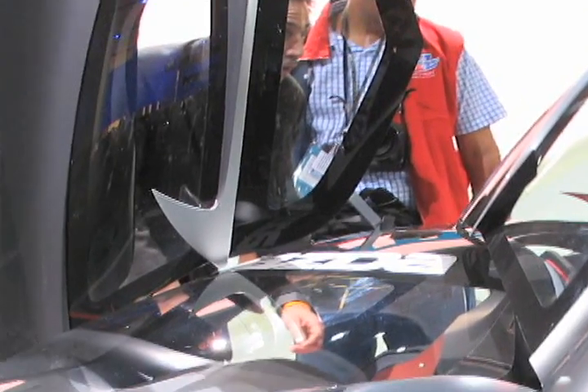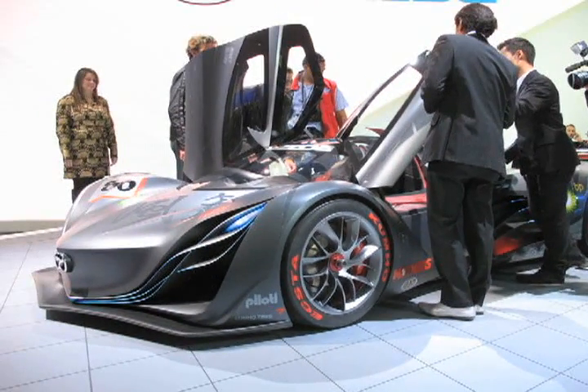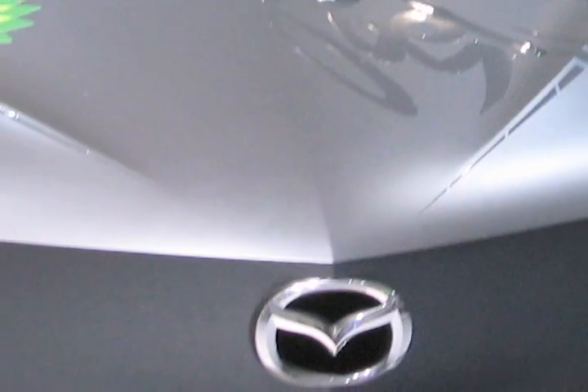Ford's Mazda brand unveiled the Furai, which is based off the Courage C65 racer that competed in the American Le Mans series. This car is updated with a 450 horsepower rotary engine, and the Furai is ready to roll on 100% pure ethanol produced through a partnership with British Petroleum.